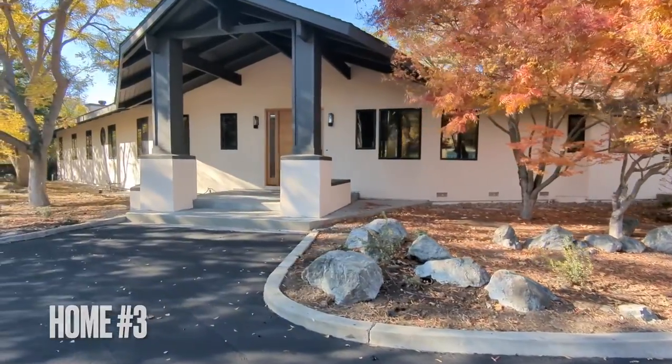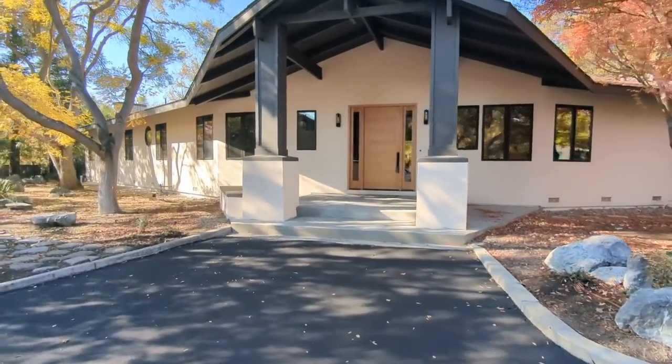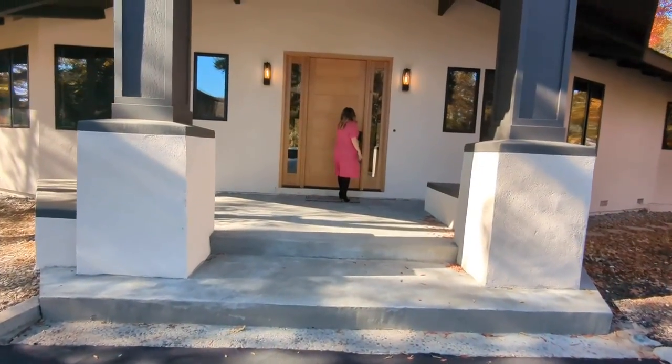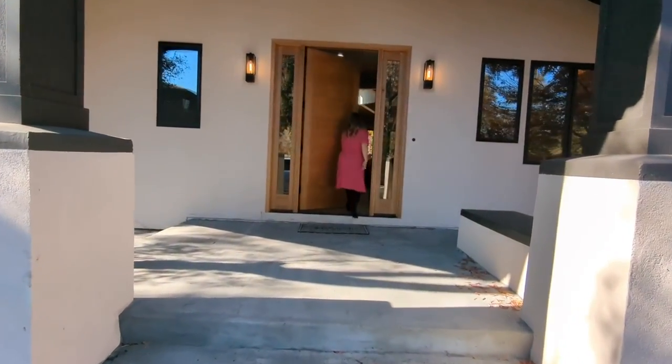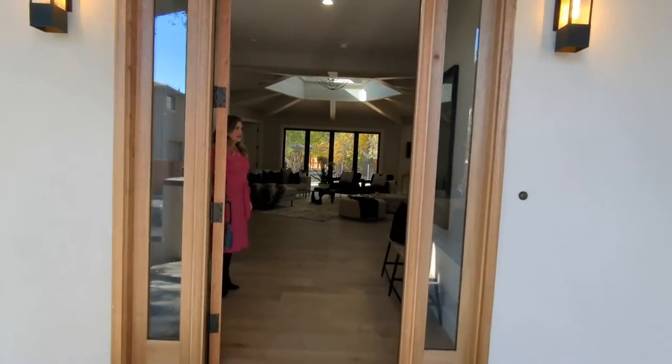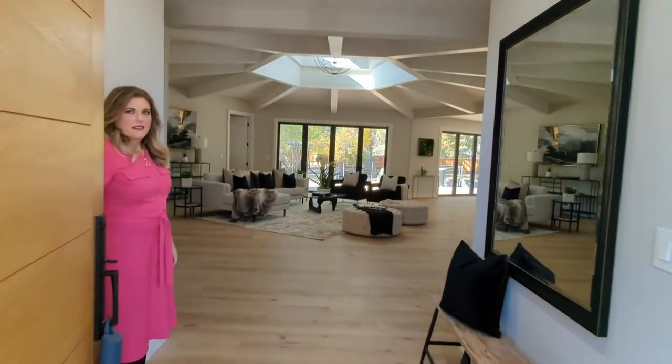Welcome to the last stop of our Danville, California home tour. This home is a six-bed, six-and-a-half-bath, situated on a one-and-a-half-acre lot. It's fully remodeled — a true California contemporary. Come inside, I'll show you around.